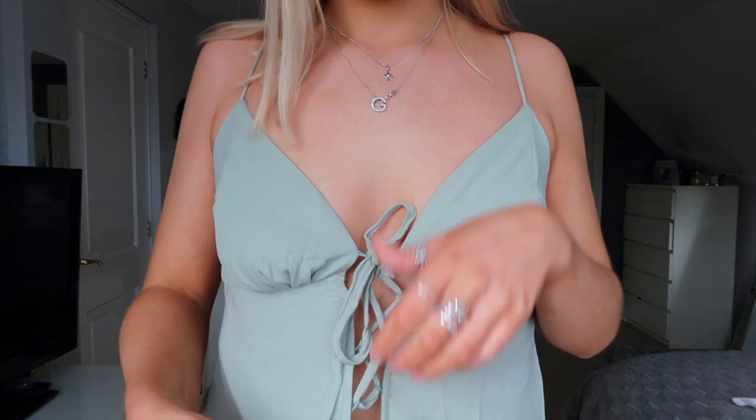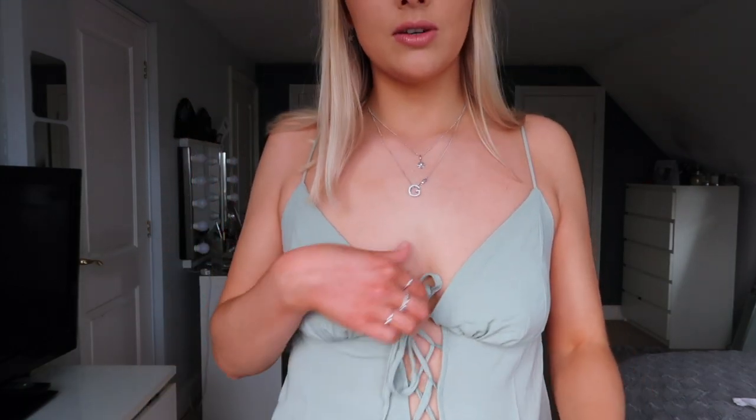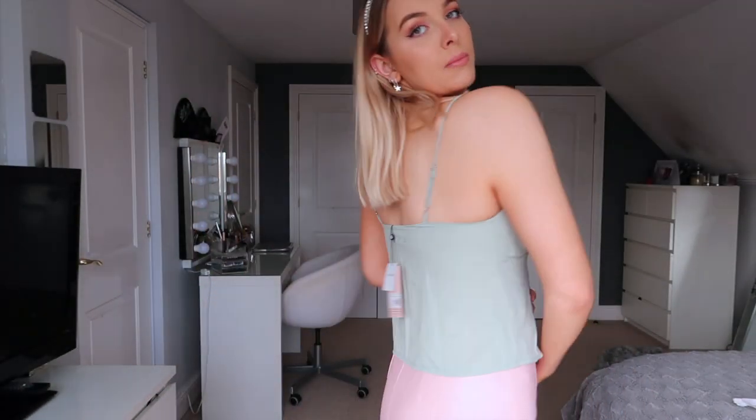I didn't know how this would fit around the stomach and back, so I reckon potentially I could have gone a size 8, but there's just a lot of material here which I actually think is quite flattering — quite floaty, nothing sticks in the wrong places. If I zoom into the tie-up detail, it all just ties down the middle and the bow goes up here. I think this is such a pretty top.